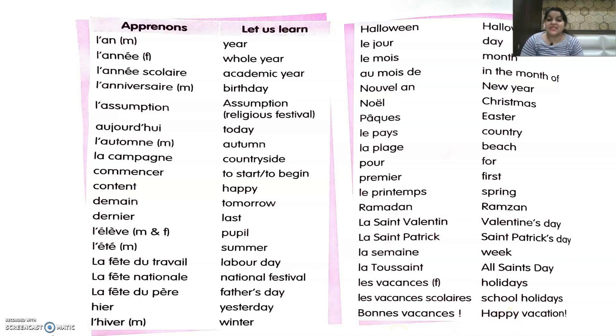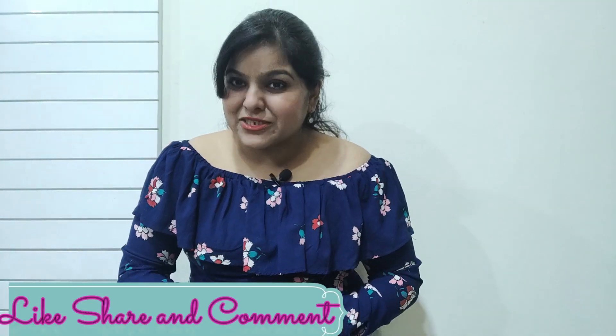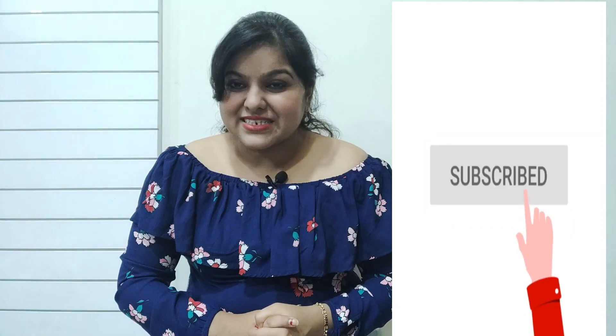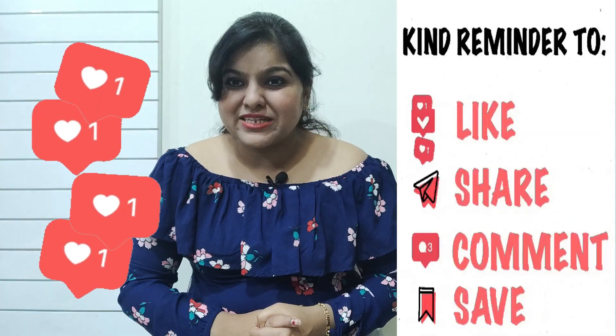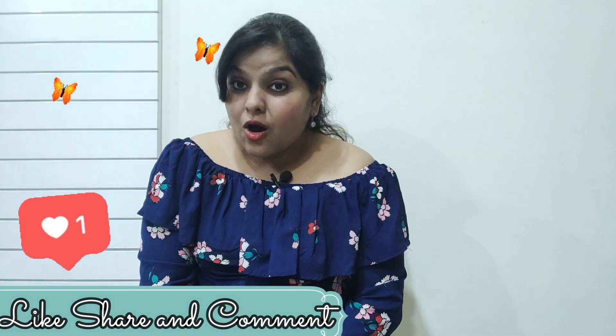With this, we have completed lesson number 9 of Apprenons le Français Method 1 book. That's all for today. I hope all the concepts of this lesson were clear to you. If you are facing any problem with any topic in French, do write it in the comment section and I will try to upload a video as soon as possible. Stay connected by subscribing to my channel, and don't forget to give your likes and comments, because your appreciation is the key to my motivation. Till then, au revoir and à bientôt — goodbye and see you soon!